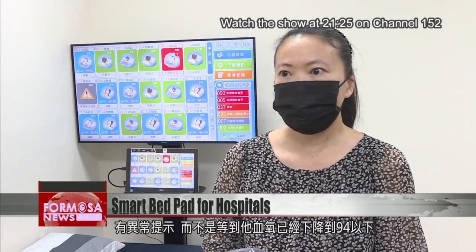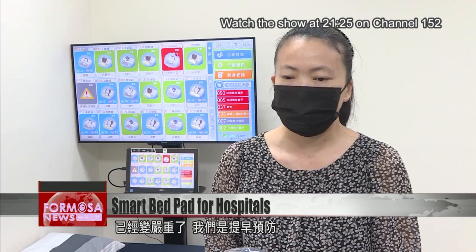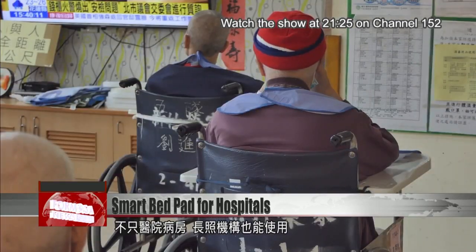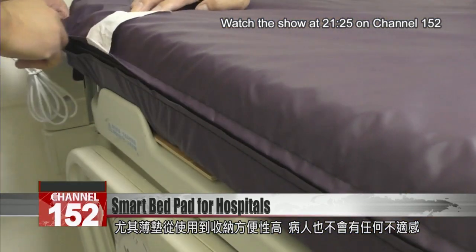It doesn't wait until blood oxygen is already below 94 and the situation is very serious — it warns you in advance.